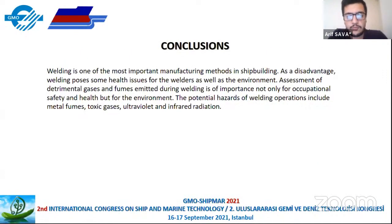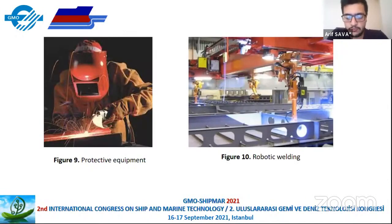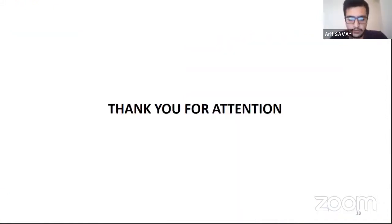Conclusion: welding is one of the most important manufacturing methods in shipbuilding, but it has negative effects. To avoid the various harmful effects of these gases and fumes, attention should be paid to exposure limits and the use of protective equipment. In addition, if possible, welding processes should evolve by using robotic welding. Thank you for your attention.